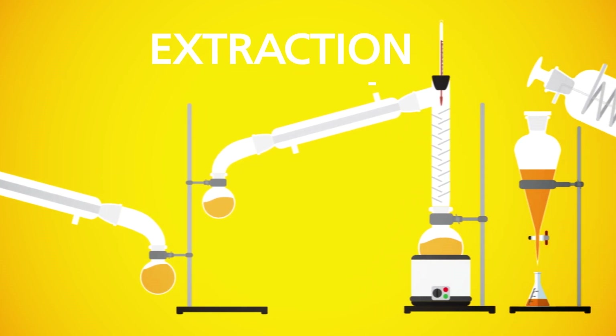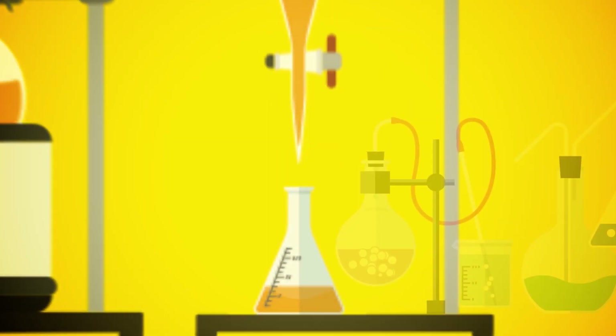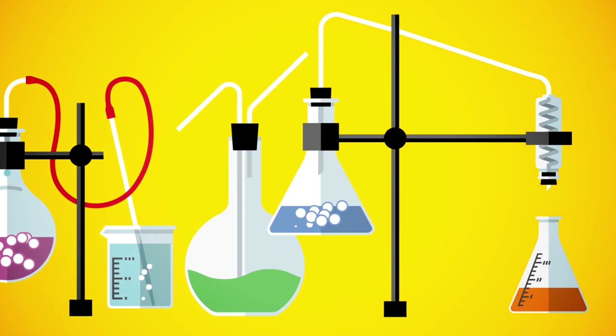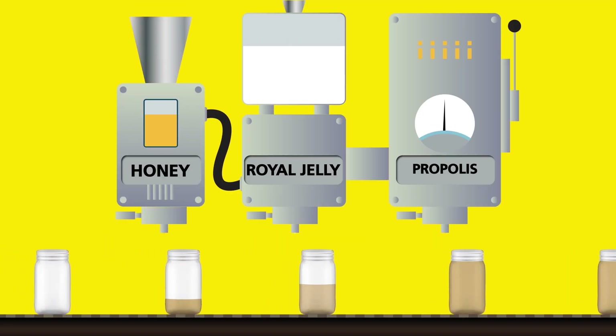This is the extraction process. With the help of this complicated process, developed by Bee & You scientists through research and development, propolis turns into a liquid product.